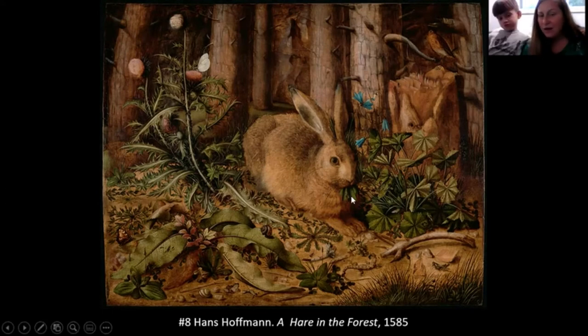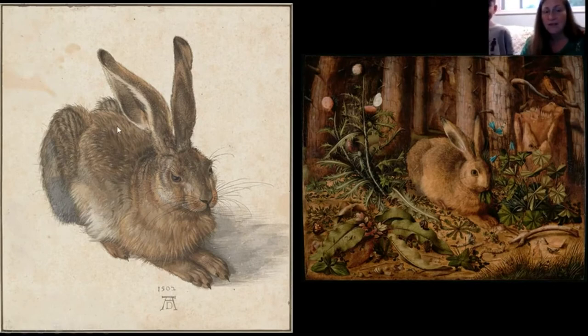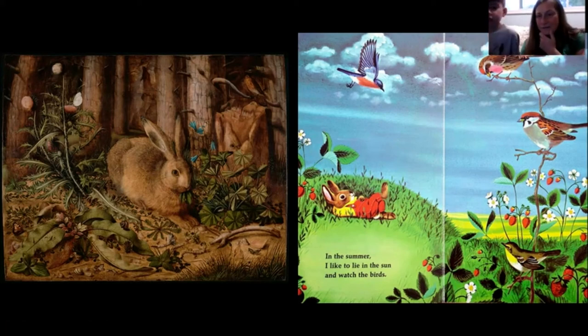The artist Hans Hoffman was probably inspired by another beautiful detailed watercolor of a hare. But Hoffman gives us all the extra information about where a bunny rabbit would live. They also have a Richard Scarry book about a bunny with similar imagery — berries, little flowers, other birds — though the book doesn't show any insects like the painting does.